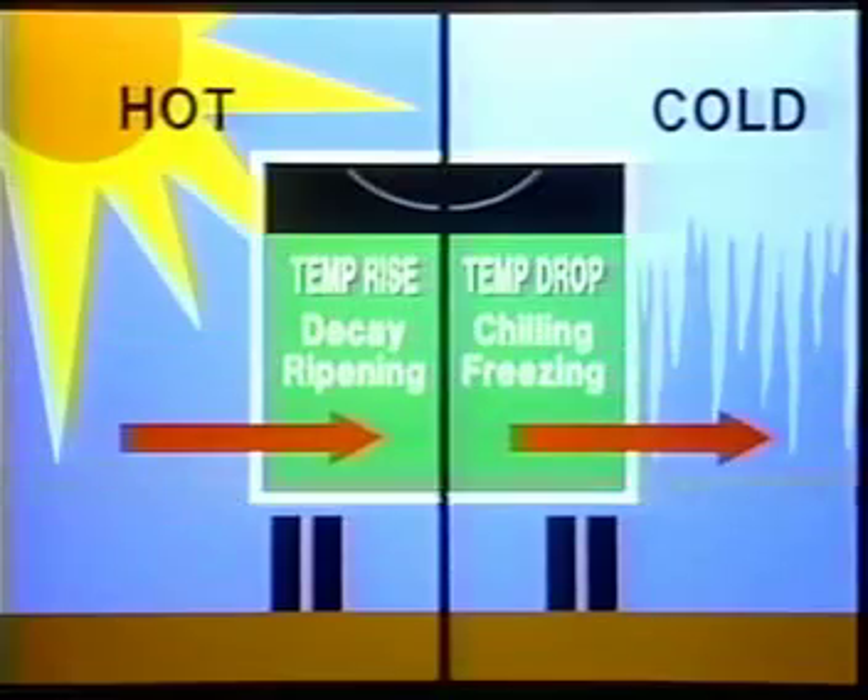Without this pathway of conditioned air, heat from the sun, road, and outside air will penetrate the walls of the trailer and warm chilled or frozen products. In the winter, cold outside conditions can cause chilled products to freeze.